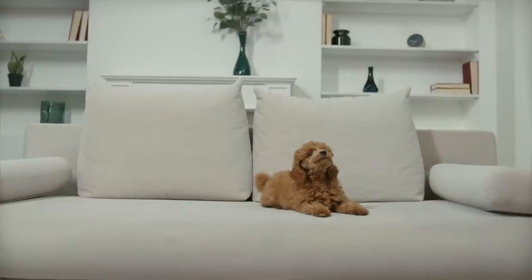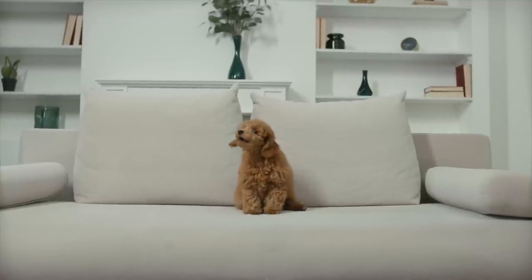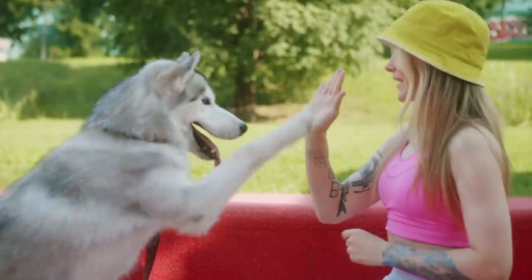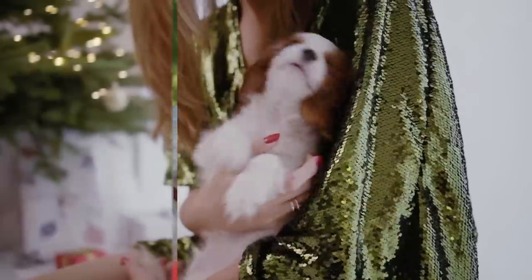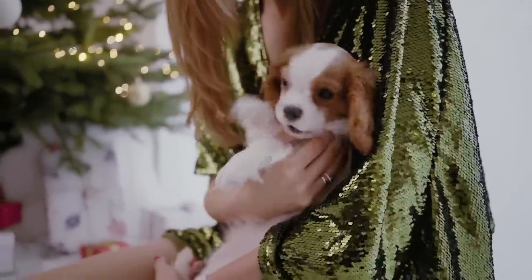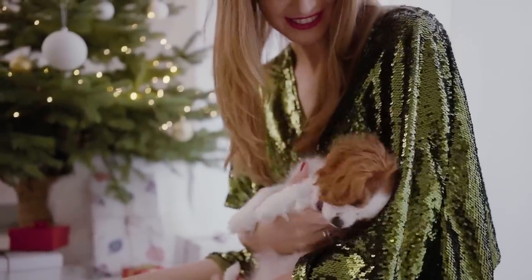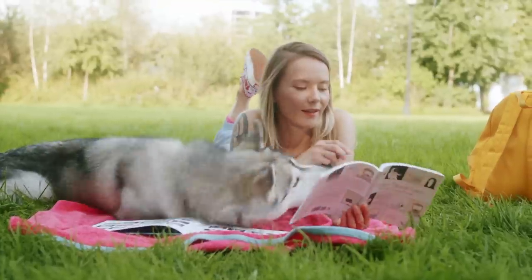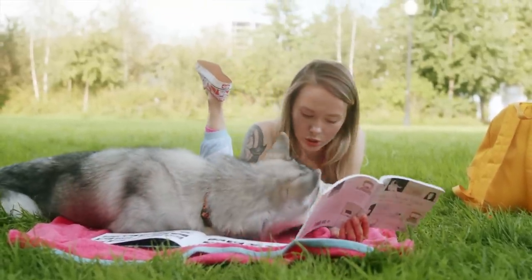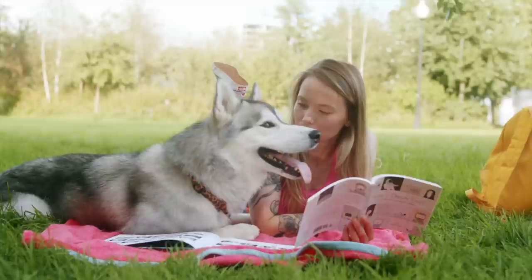MRIs have shown that dogs can understand human language better than we thought. The technology has even shown that dogs experience the most happiness when they hear speech in a praising tone or actual words of praise. So having a one-way conversation with your dog is a great way to display your affection. Try using baby talk, because research shows that dogs actually enjoy it. In addition, you can read to your dog — reading has been shown to calm anxious or high-energy dogs as well as help shy dogs open up.